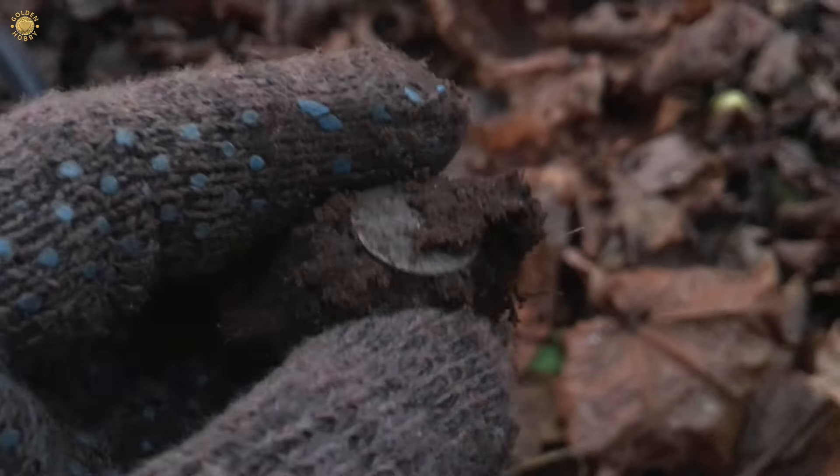Hello, my friends. This evening I will detect on that field. Wow.